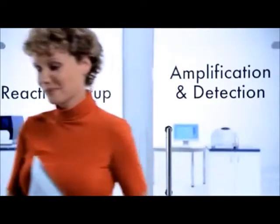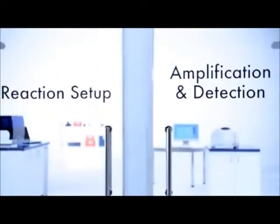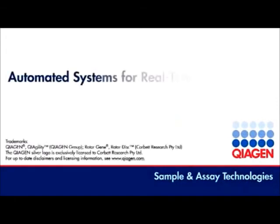QIAGEN's complete real-time PCR system includes everything you need for your workflow, from sample to result. Discover QIAGEN's automated systems for real-time PCR analysis.